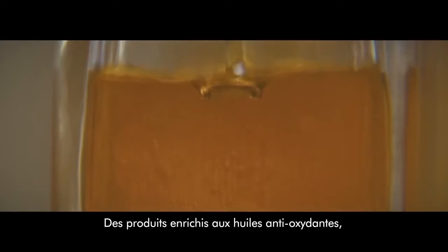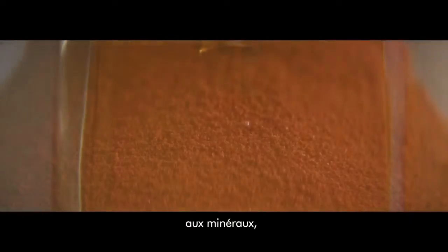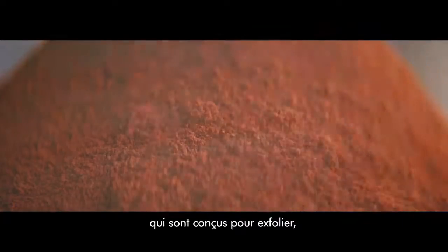Perfecting a blend of antioxidant-rich oils, minerals and vitamins designed to exfoliate, cleanse and hydrate.